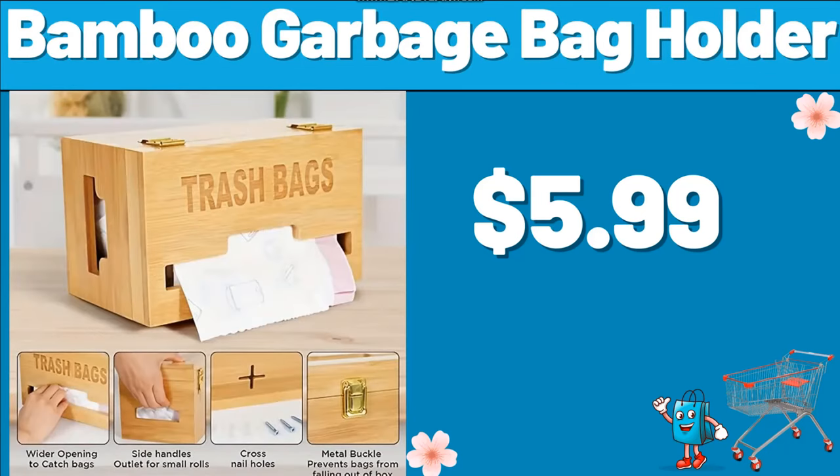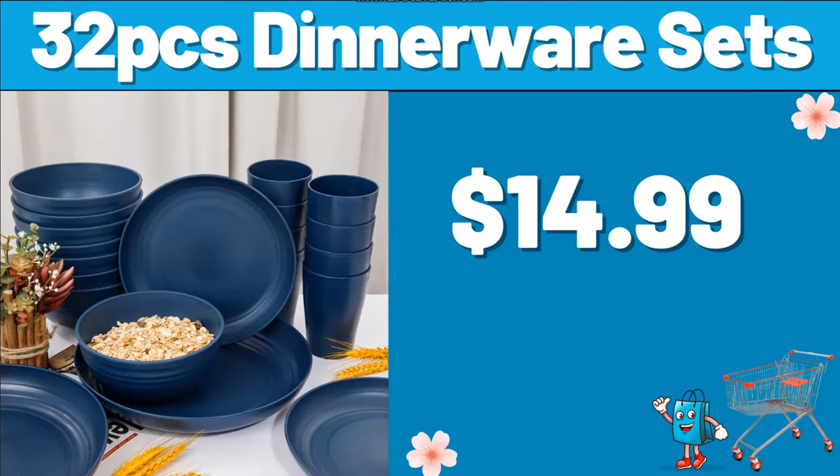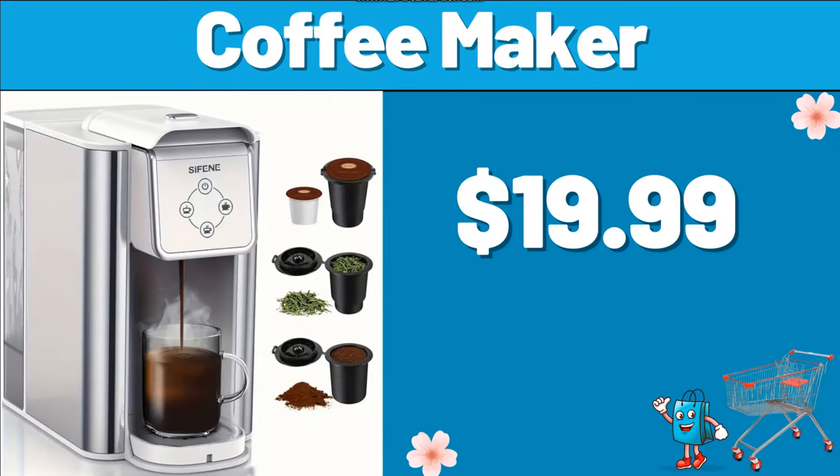Bamboo Garbage Bag Holder, $5.99. 3 PCS Foam Bath Mats, $8.99. 32 PCS Dinnerware Sets, $14.99. Storage Cart, $12.99. Coffee Maker, $19.99.